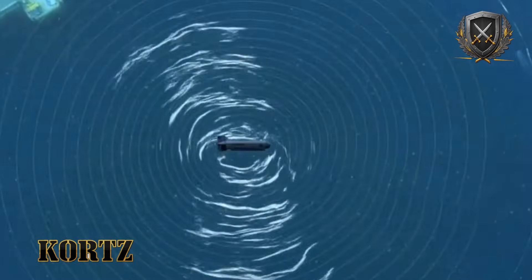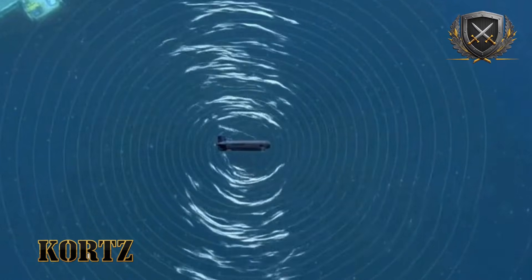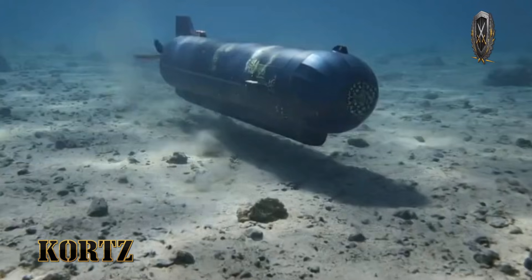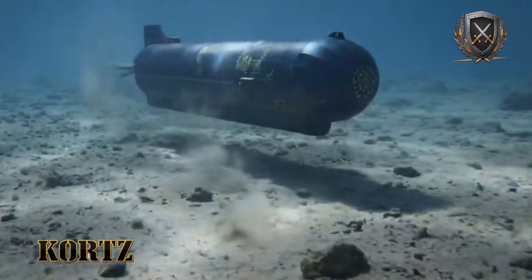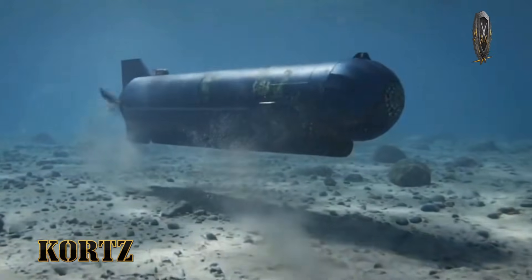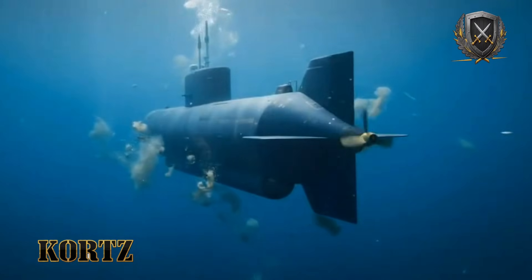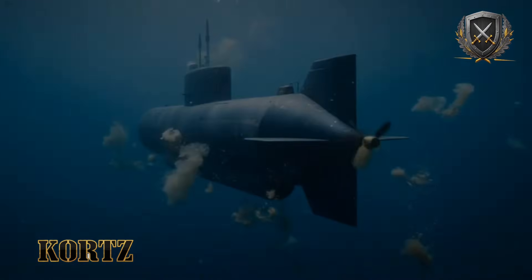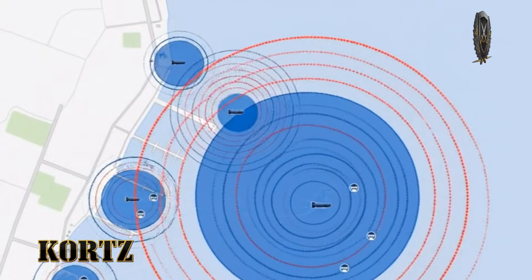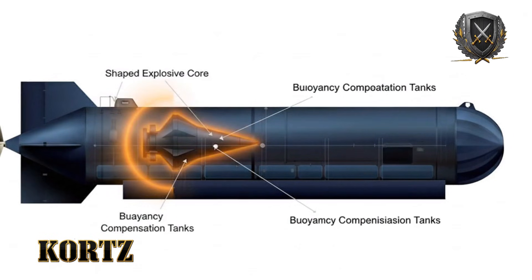Underwater, satellites are useless. SubSeababy cannot rely on GPS once submerged, which means navigation must be internal, precise, and planned in advance. The system is assessed to use a high-grade inertial navigation unit as its primary reference, continuously calculating position based on motion and orientation. While inertial systems drift over time, the distances involved in harbor operations are short enough to keep errors within meters.